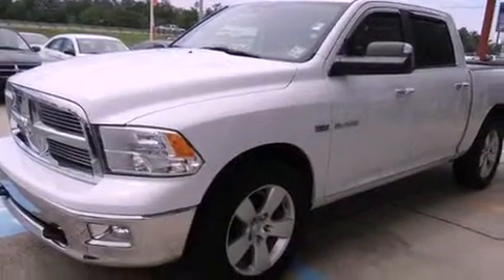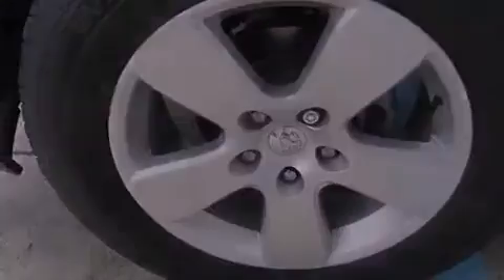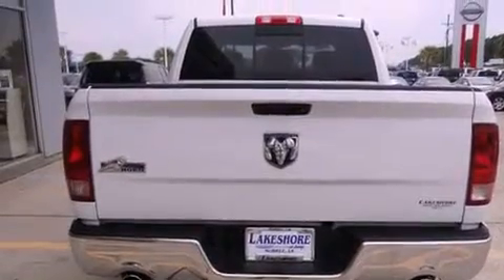Its top features and packages include a remote start feature, a heated steering wheel, heated seats, a low-tire pressure indicator, a DVD player, and power-adjustable gas and brake pedals that enable you to change their height and distance to fit your body rather than you fitting to their positions.